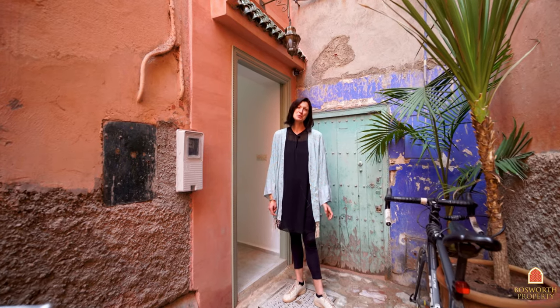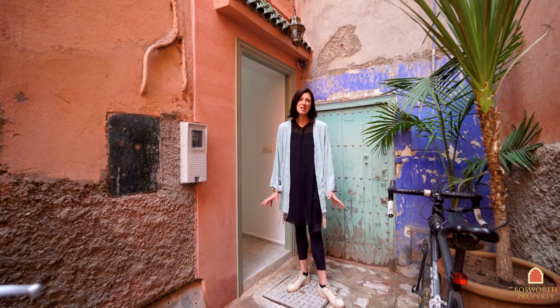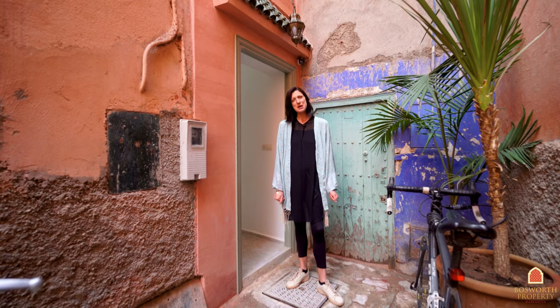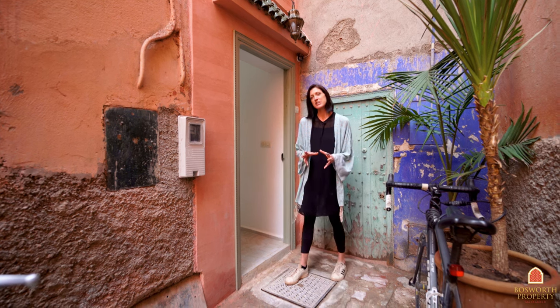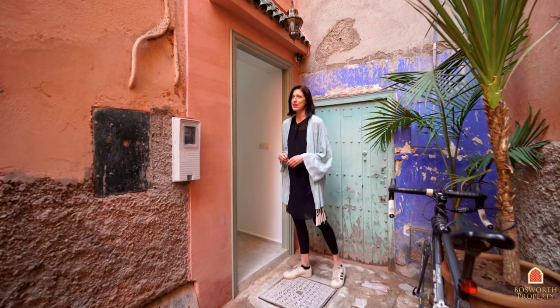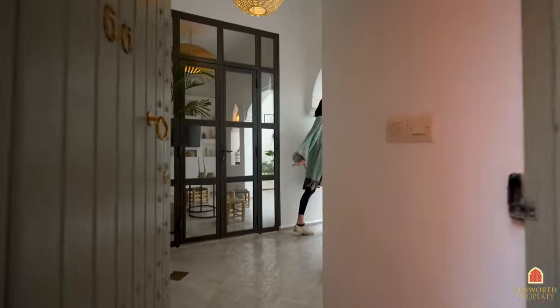Hi, I'm Rosanna from Bosworth Property Marrakesh, bringing you yet another beautiful Riad. Today we're in the Kasbah and we have a lovely three-bedroom property to show you — very recently refurbished and perfect for Airbnb. Come on in!